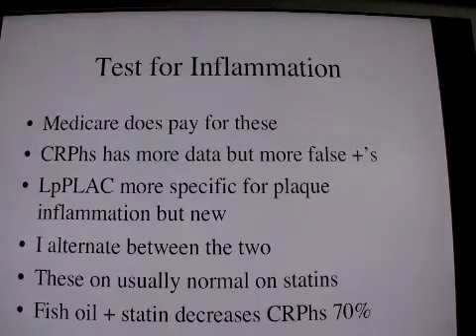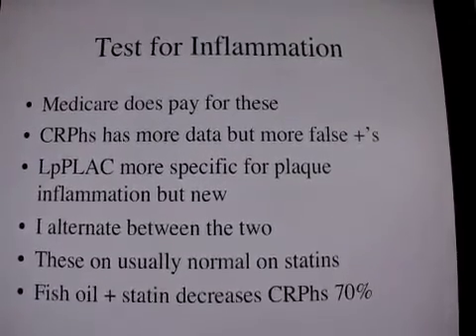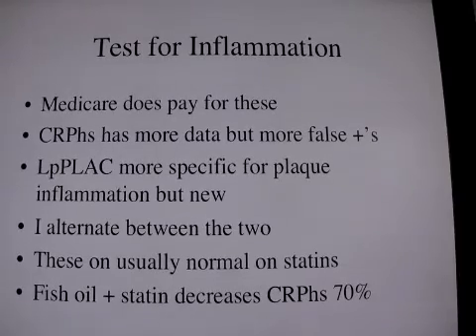I think it's really important to get a test for inflammation. Tim Russert died because his inflammation made his plaque unstable and this vulnerable plaque then ruptured and caused sudden death. For stroke, these ruptured plaques embolize up into the brain from the carotids and cause strokes.